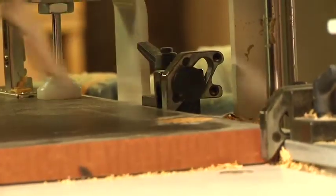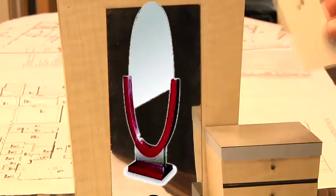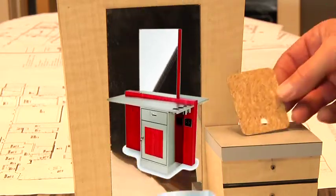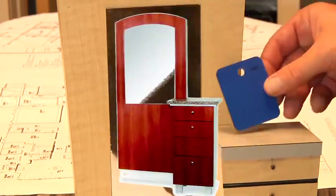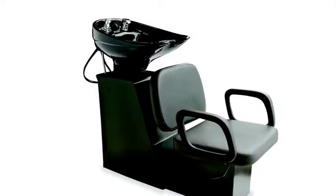We use high-tech hardware combining form, function, and ergonomics. Our custom designs offer a huge variety of options for every facet of your salon. Everything is available upon request, which allows you to create your own furniture that fits right and looks beautiful.